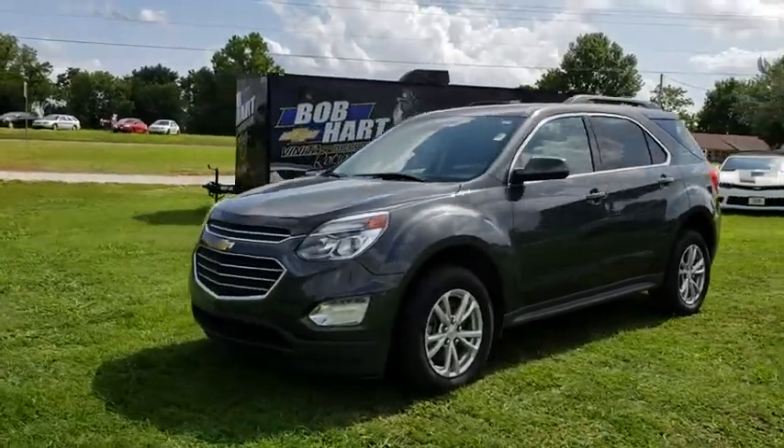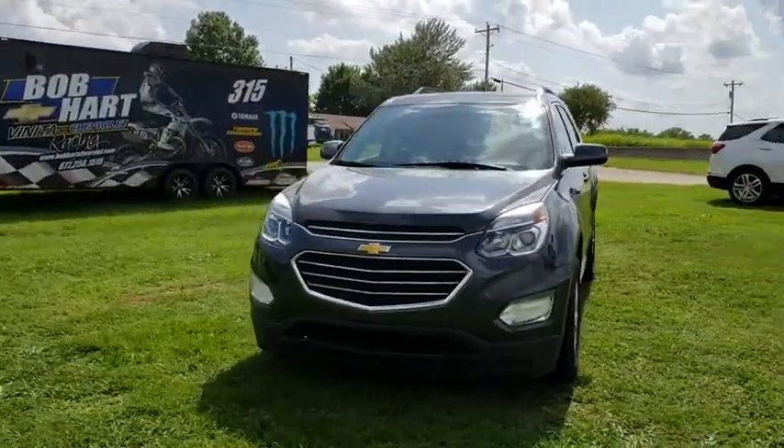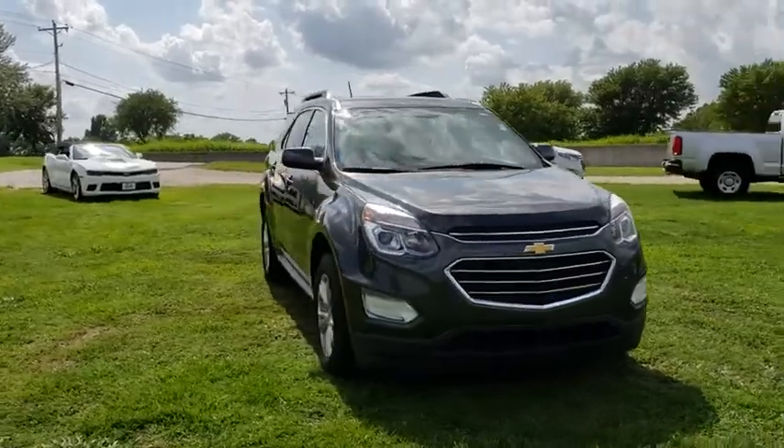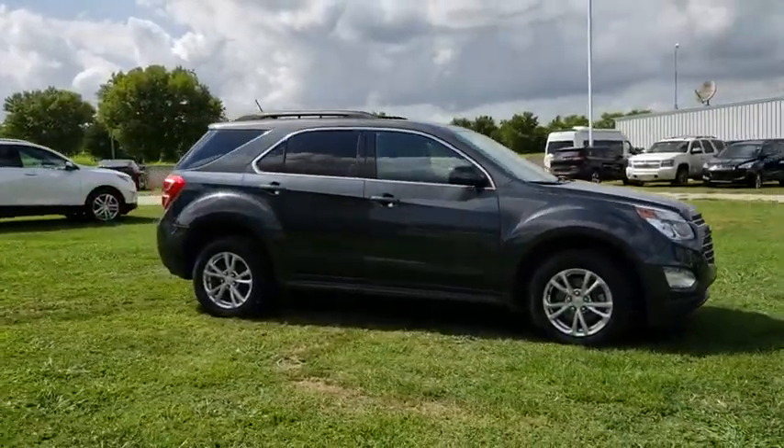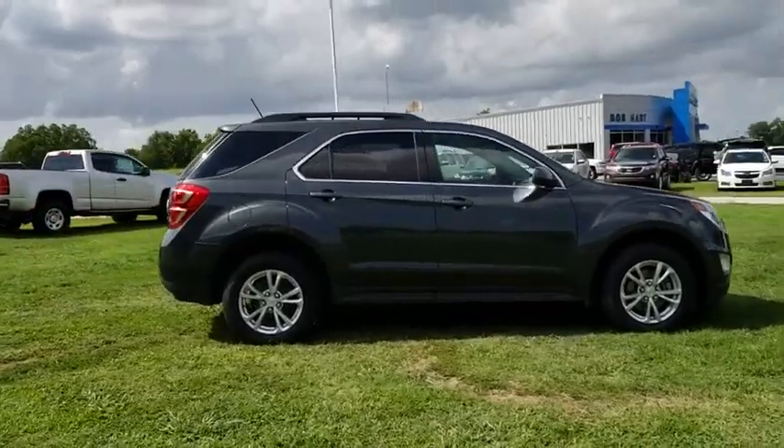The 2017 Chevrolet Equinox. Fuel efficiency, safety, and value equals the Chevy Equinox. This vehicle has less than 20,000 miles. Here are some of this vehicle's great options.